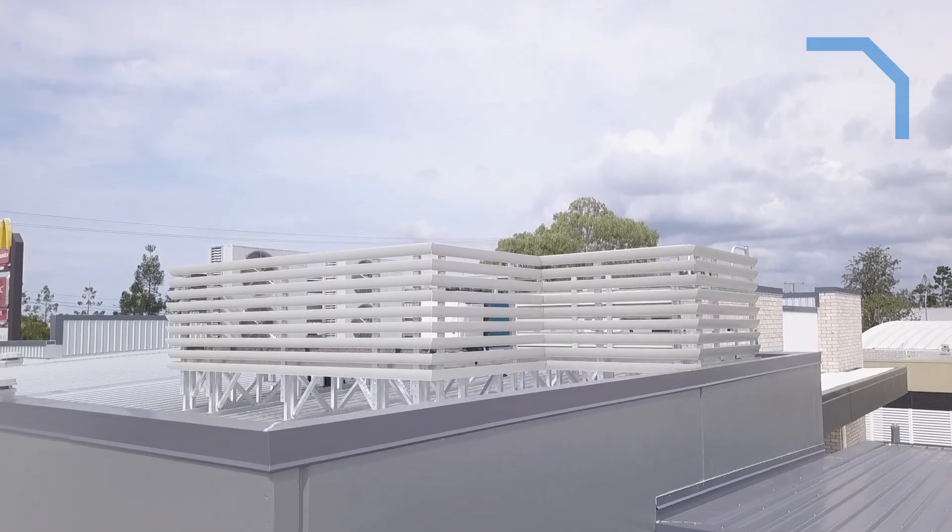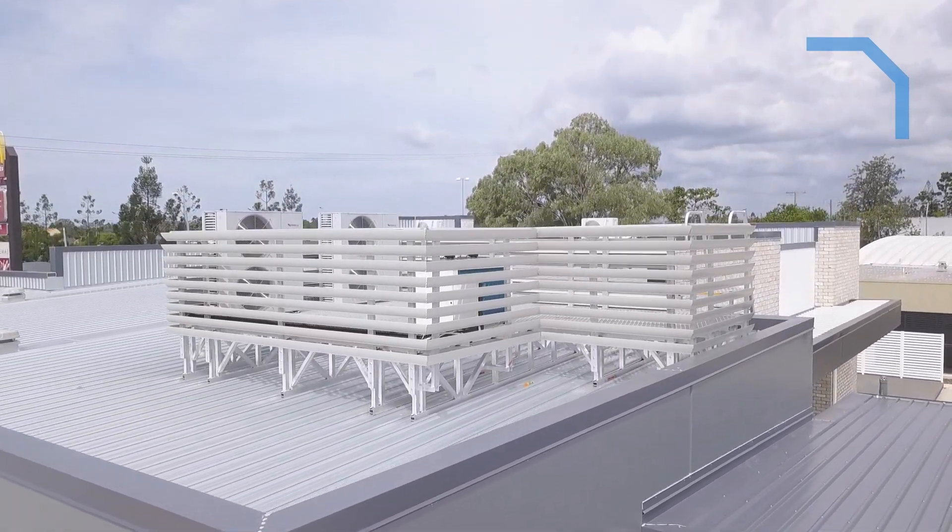I definitely would recommend Monkey Toe to other people. It's a great solution, easy to install, and it's a fast product. It's quick, it's easy, and it's affordable.